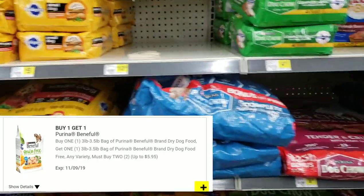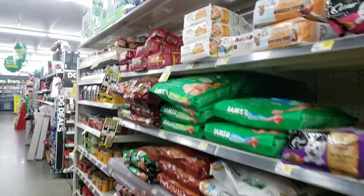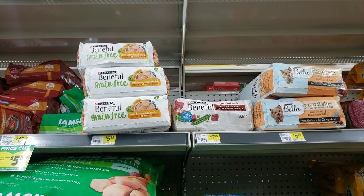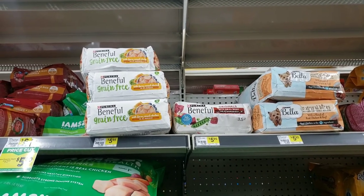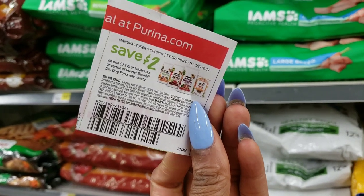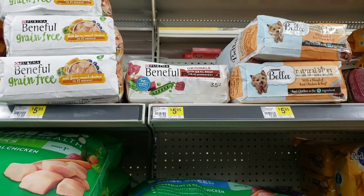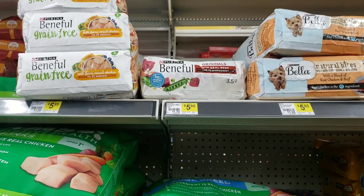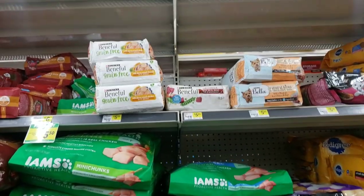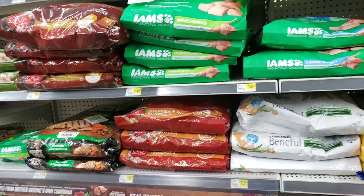So we'll be getting two bags for $5.95, then using two paper coupons and saving an additional $4 — that means we'd pay $1.95 for two bags of dog food. I am all over this deal. If it works that way and the system doesn't give us any problems, that's what it should look like — I'll let you know because I will be up here bright and early doing this deal. There are a few more deals I want to look at in the ad.